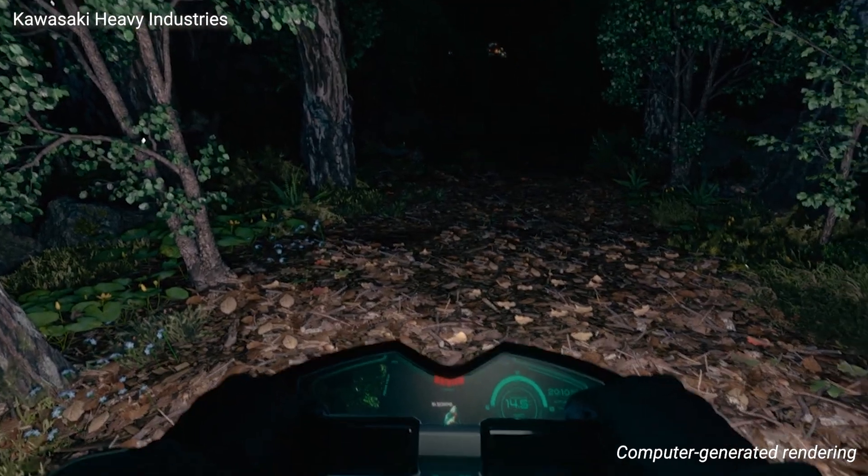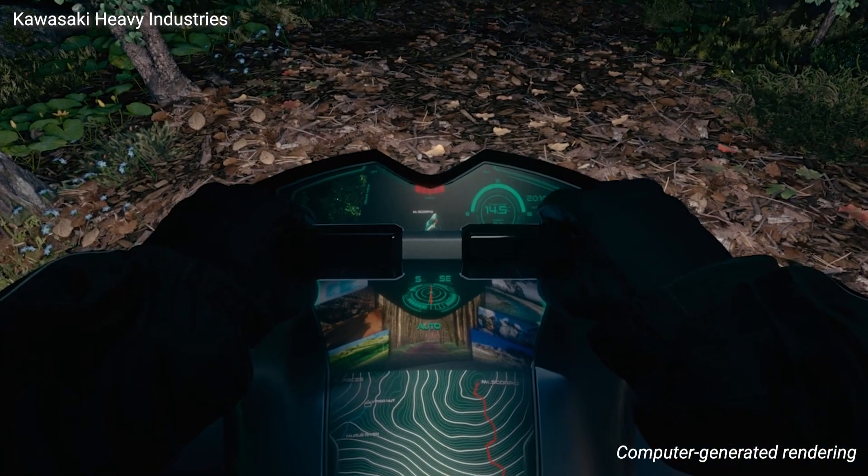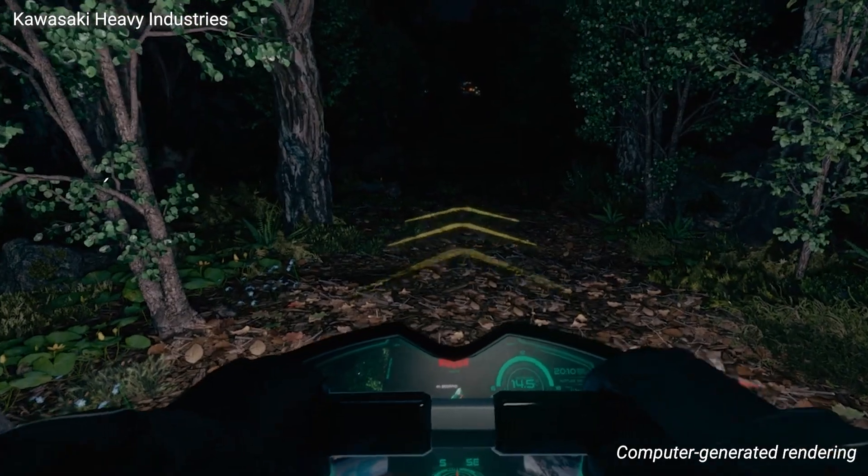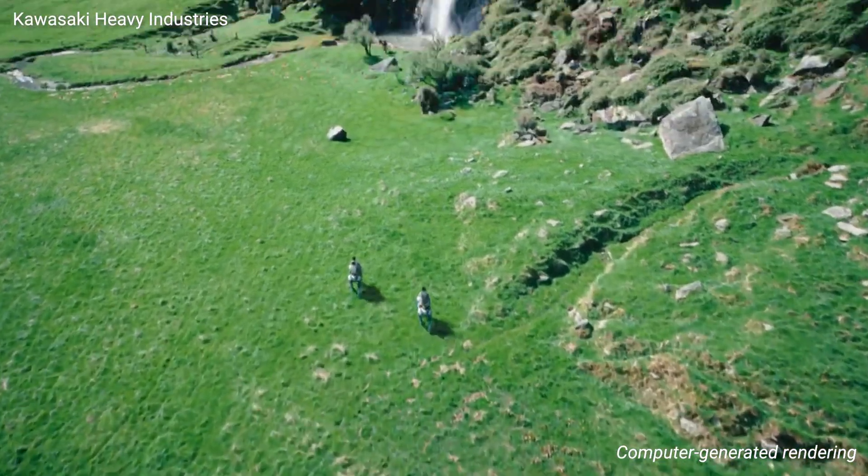What makes Corleo really stand out is how you control it. Forget handlebars or steering wheels — just shift your body weight and the robot instantly adjusts its steps like it's reading your mind.